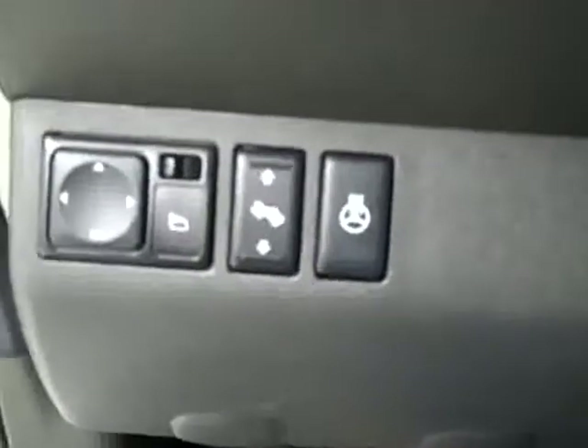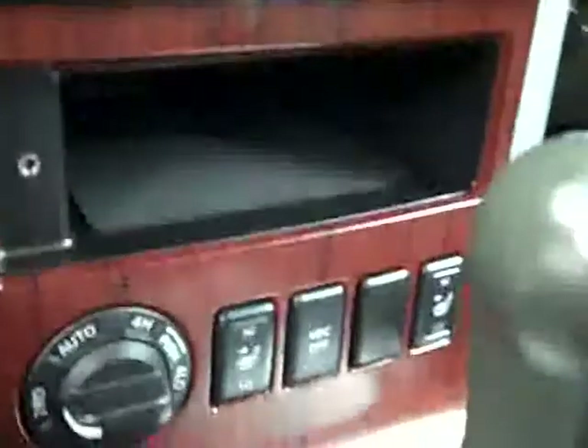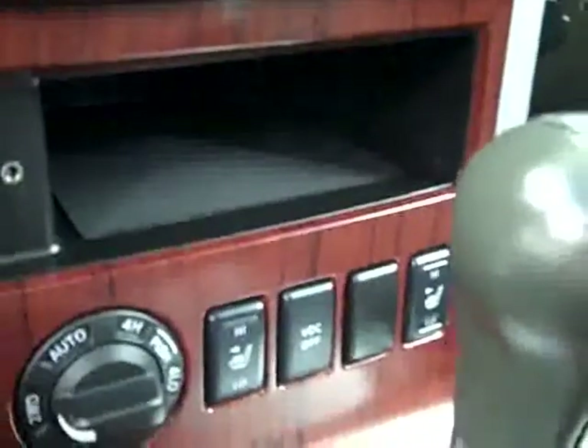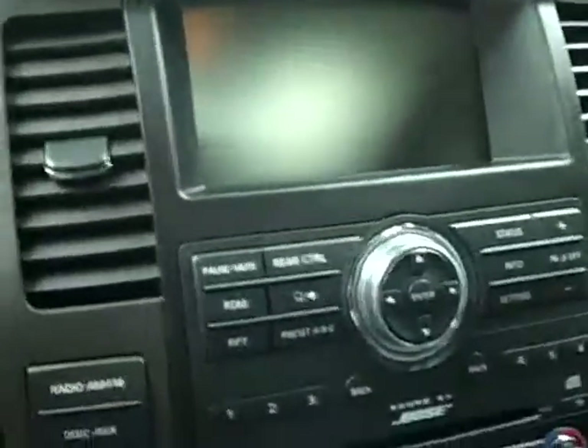Hopping up front — adjustable pedals, looks like a heated steering wheel, multifunction steering wheel, center console shifter, turn dial four-wheel drive, dual heated seats, dual climate control, CD player and radio. Starting her up, you can see there are 71,000 miles.